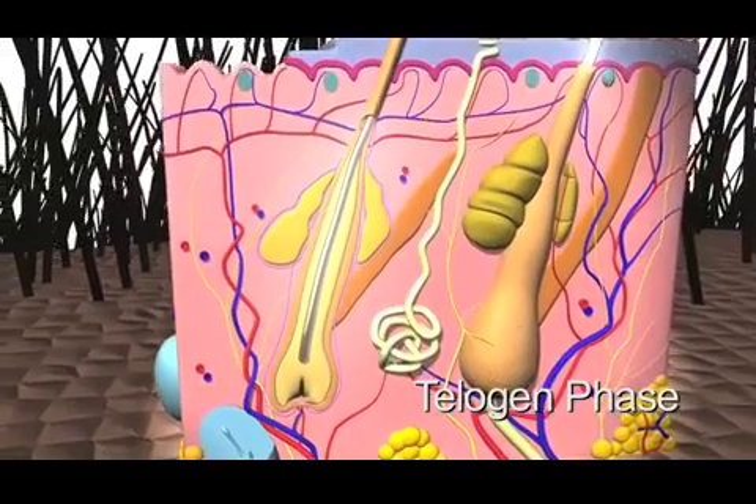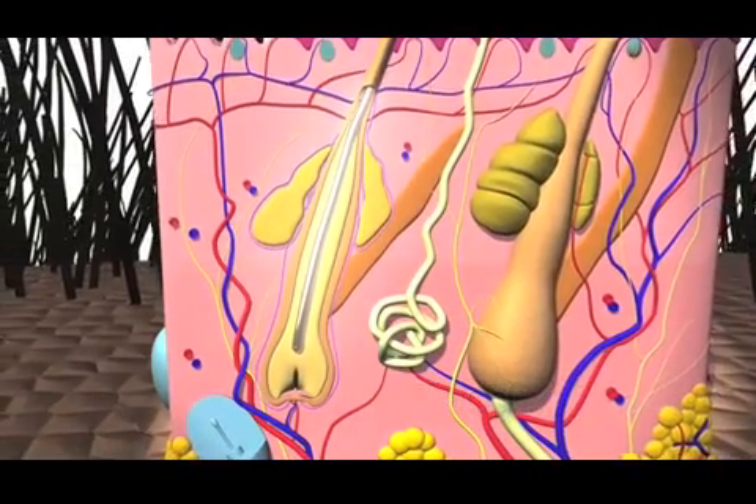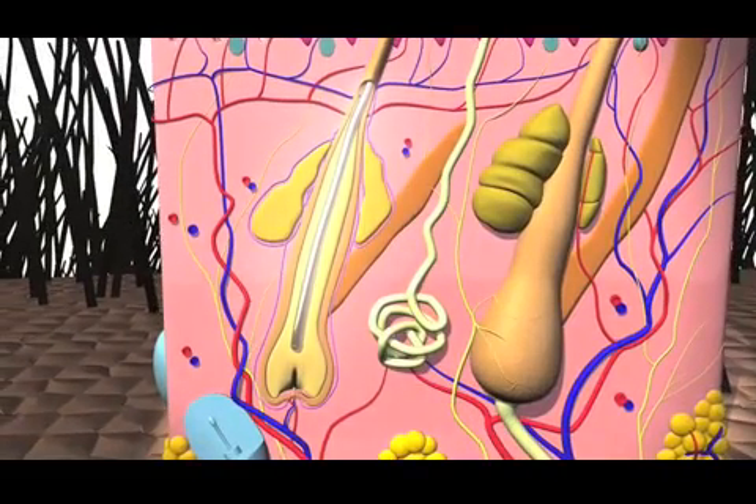The telogen phase is an inactive period of approximately three months where the follicle rests. Within this stage, it's common for a normal scalp to shed 100 to 150 hairs daily.